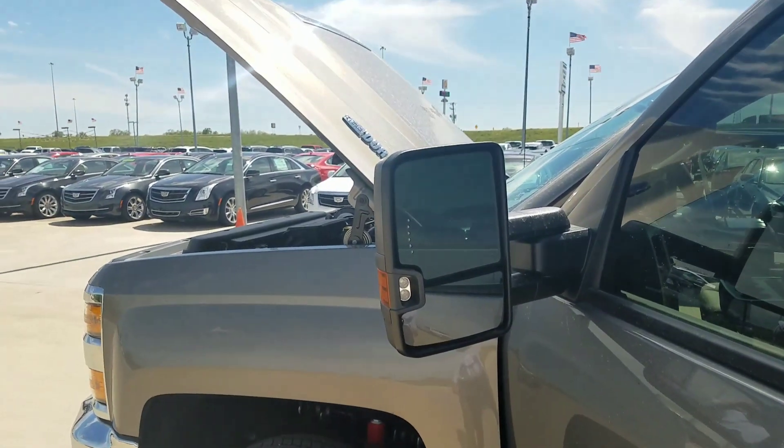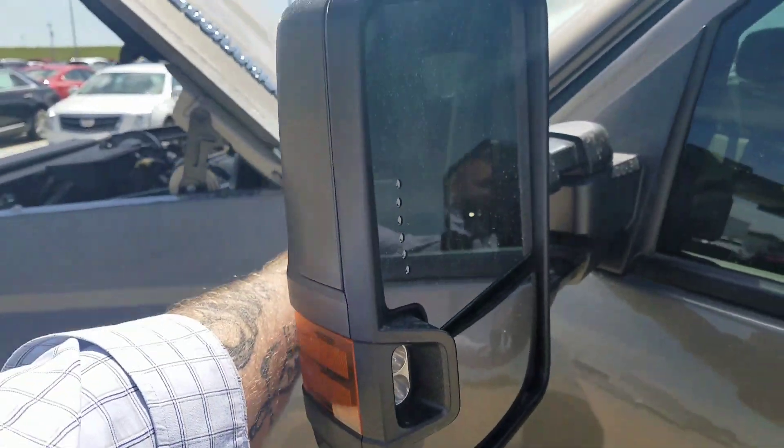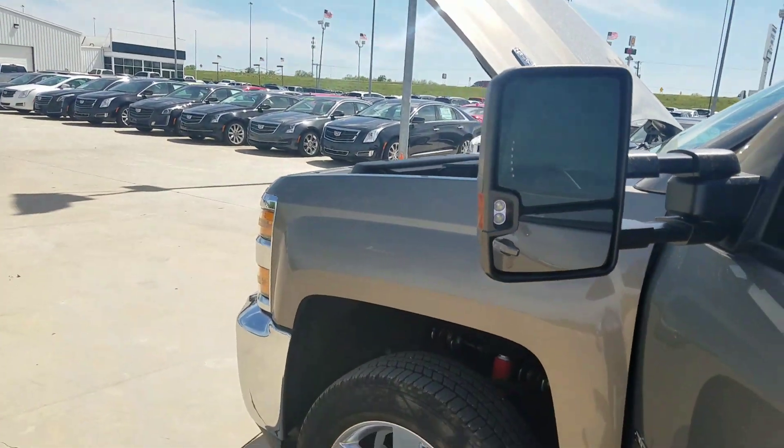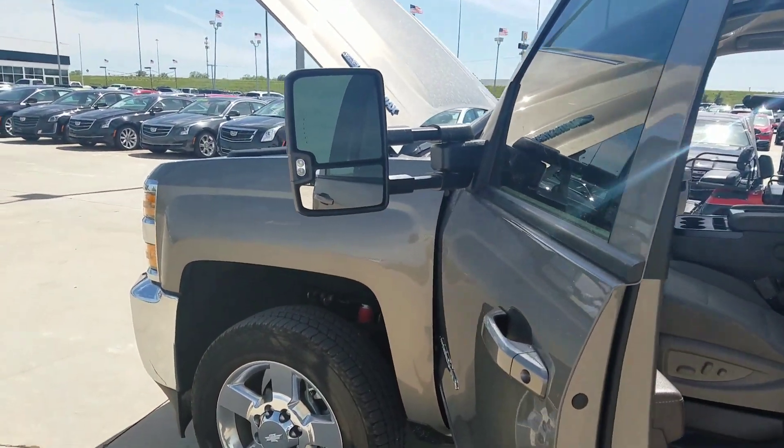This thing does have the black trailer tow mirrors. Those are fully extendable, and they do have LED lights set up so you can see where you're going when you're backing up.